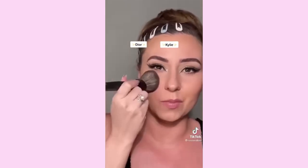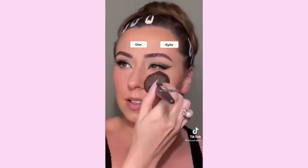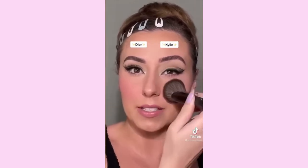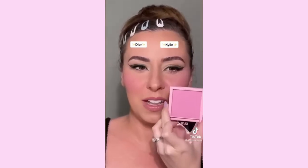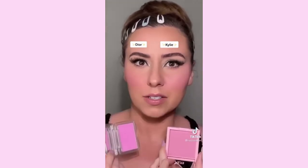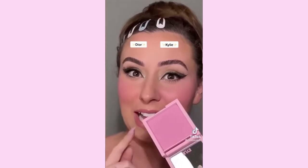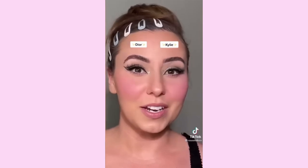The Dior one takes about 10 taps to build up — I'm really not a fan of it. Switching brushes and going into Winter Kissed, let's start building this up. I'm not looking in a mirror — I can't see what I'm doing. Maybe they reformulated this one to be more like the Dior, because are y'all seeing that? I feel this is more pigmented — I like it. Okay, here they are, both sides — which side do you like better?